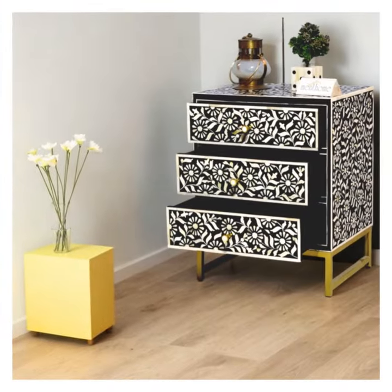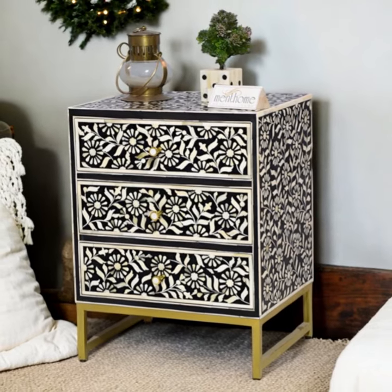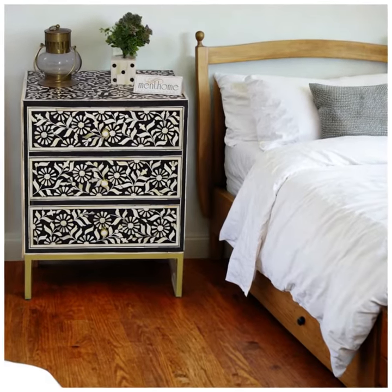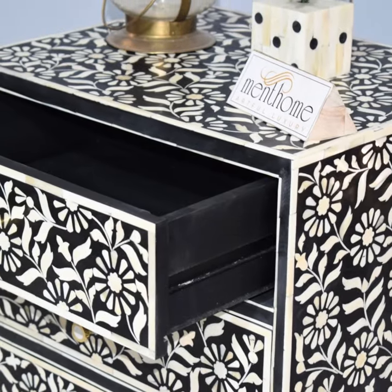The stunning sunflower design adds a touch of nature's beauty to your bedroom, making it truly unique. Elevate your bedroom decor with this one-of-a-kind masterpiece from Ment Home. Experience the harmony of art and functionality.